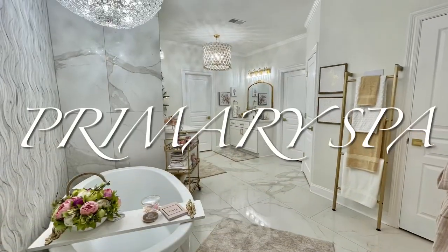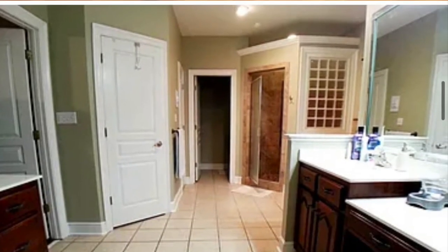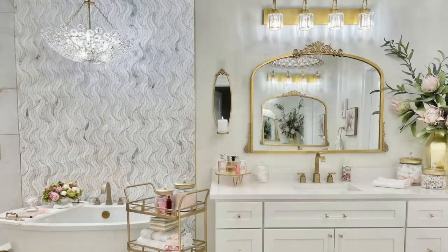Next we have the primary bath. The transformation in this space is just elegant beyond belief. Look at the before, take a look at the process, and the final result is just really, really stunning.